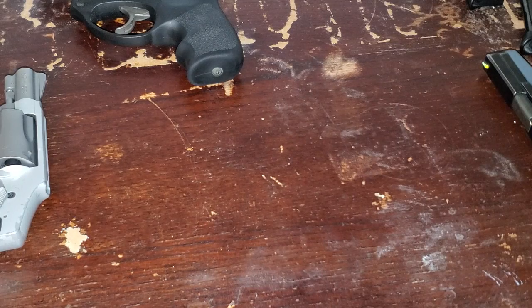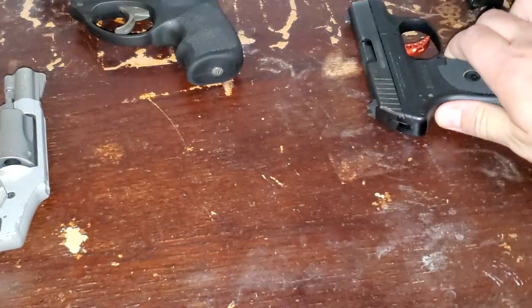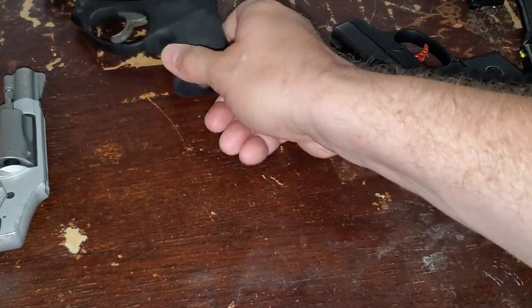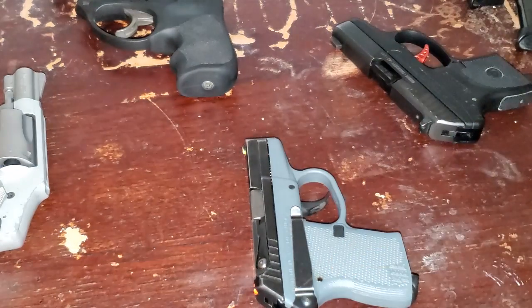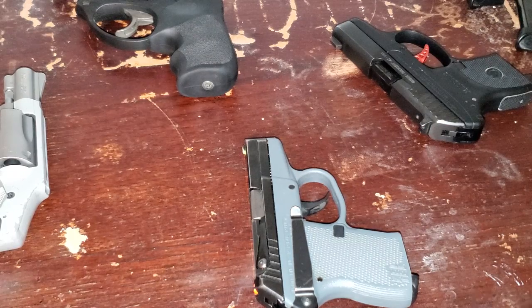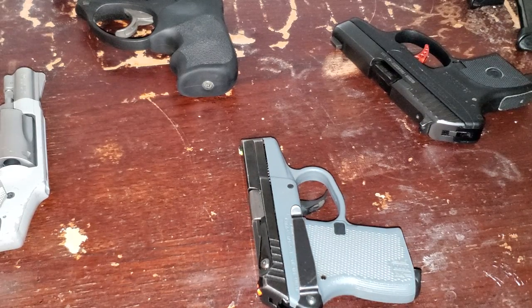I've owned this gun for more than 15 years, I shoot it four or five times a year, and I've never experienced rim lock. I don't know if it's just how I load my magazines, but I've never had any issues. I used to shoot it more when it was my primary pocket carry before I owned the LCP and LCR as options. If I ever did have an issue I think I would have a lot less trust for this gun.